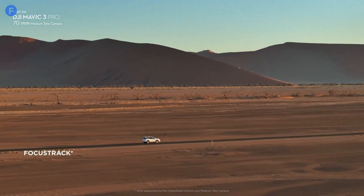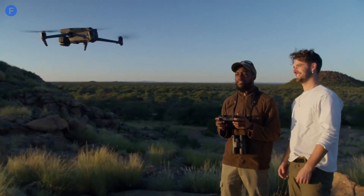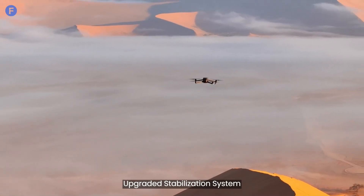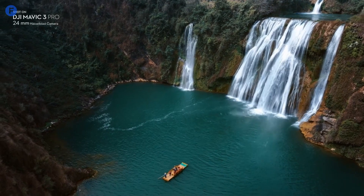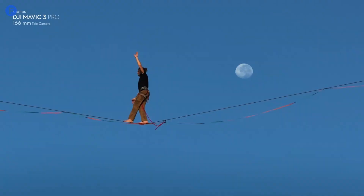Let's talk stabilization. We all know how crucial it is to get smooth, cinematic shots. The Mavic 4 Pro is expected to come with an upgraded stabilization system, building on the already impressive 3-axis gimbal technology. What does this mean for you? Even smoother footage, even in windy conditions or when you're chasing fast-moving subjects.